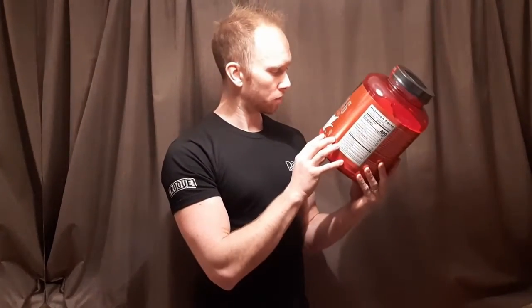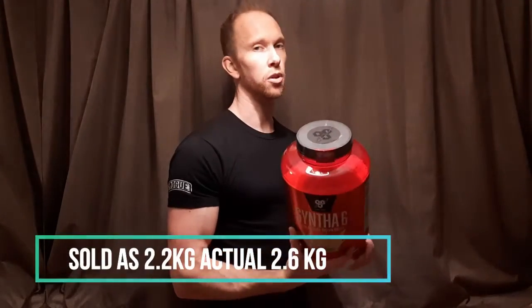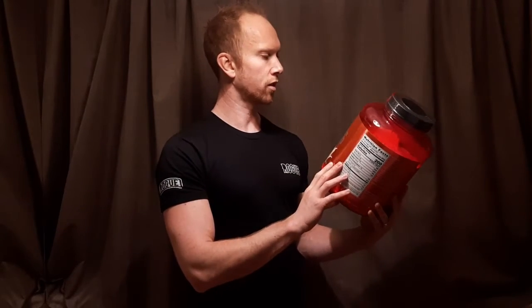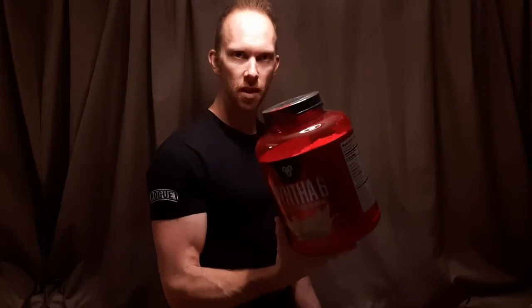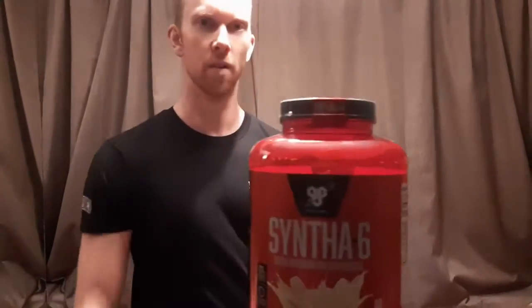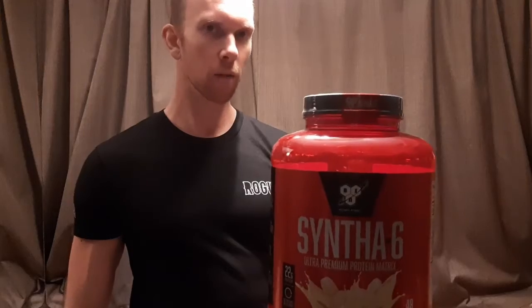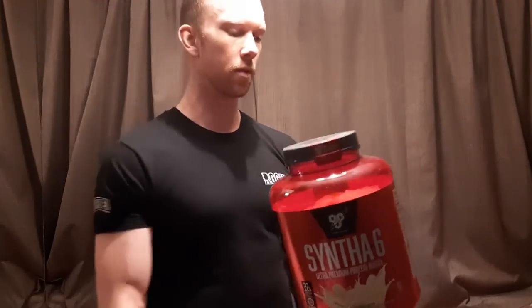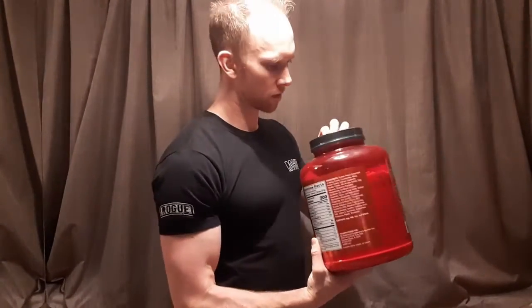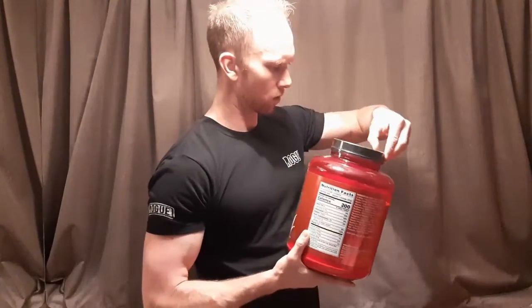One thing I noticed immediately on opening is that you have this BSN authentic seal on the top, which you do not get with an Amazon-bought one, which makes me think — is it real? I don't know. This is definitely real. I don't know if Amazon ones are genuine. So let's open up the seal — I've never had an authentic one before.